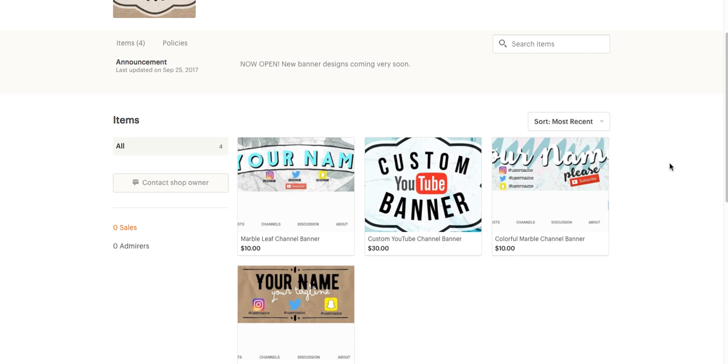The custom option is limited — I only have three available each time, so it's a very limited stock for custom banners. But the pre-made ones are all unlimited; anyone can get those. I have three designs right now, and if it takes off and you guys really like this, I'll start taking your requests. Because PicMonkey is no longer free, a lot of people are struggling with making channel banners.